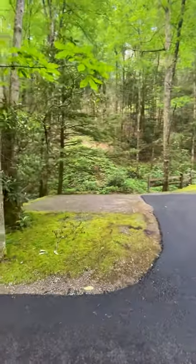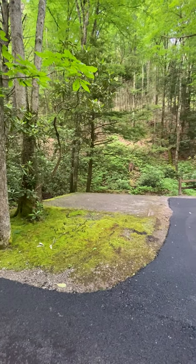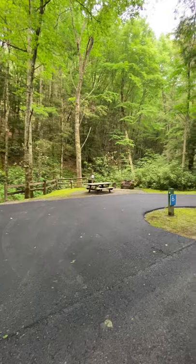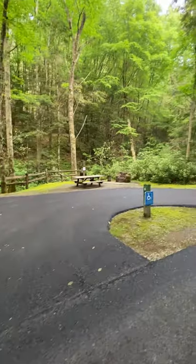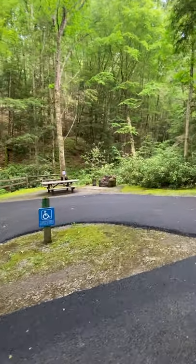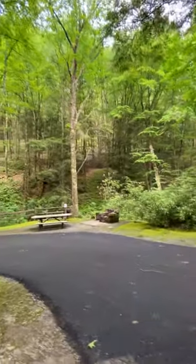This has, I guess you could call it a tent pad — it is. It's the same as the others, but you could likely back a little camper in there, I would think. But this is the ADA site. Very nice. The mount goes up the back.